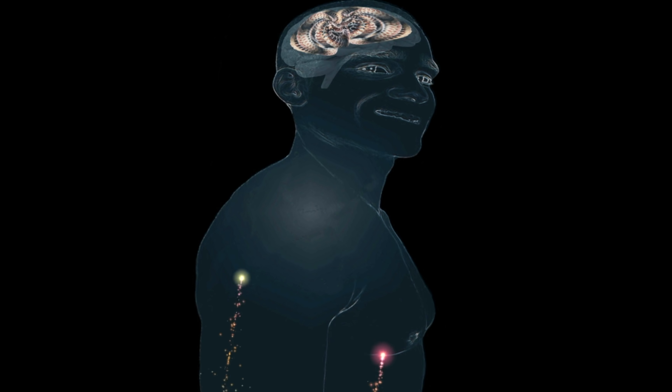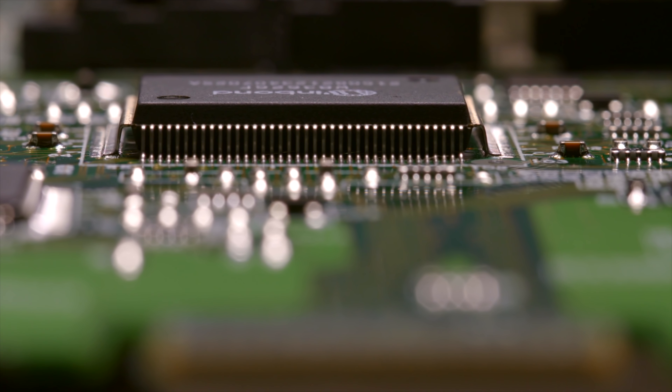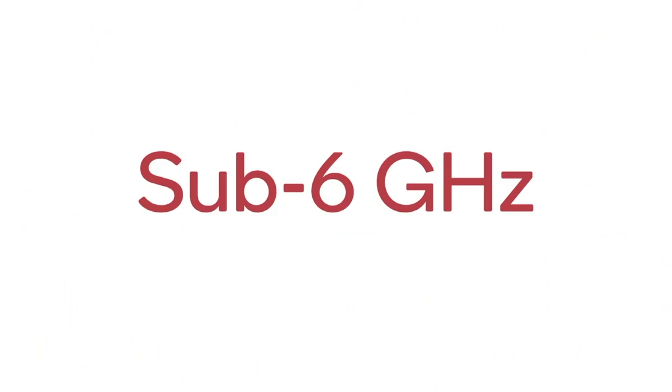We've got a brand new top-class AI dual-core neural processing unit for all AI tasks. This chip also comes with a dedicated 5G modem, the Exynos 5123. The 5G speeds will be insane if you go for the 5G model, and apart from 5G, this also brings a lot of improvement to 4G speeds as well.